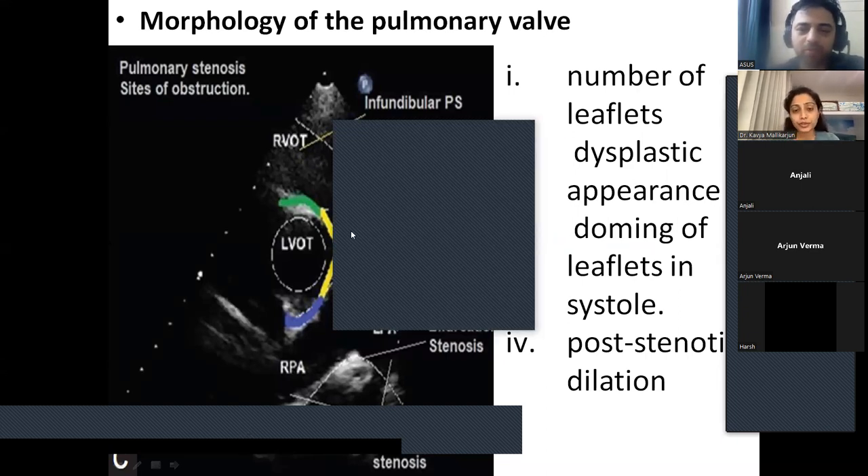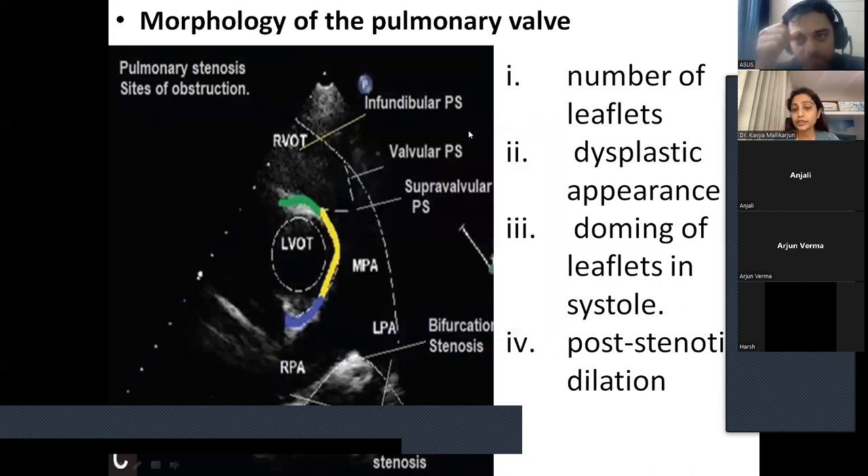Cyanotic spells in neonates: management is on the same lines as in older children. In neonates, if they go into a spell, it is really difficult to manage outside a cardiac surgical center. Most important is hydration. It is always airway, breathing, circulation, and hydration. Other measures like sodium bicarbonate and beta blockers remain the same. No significant change in management principles for cyanotic spells in neonates.